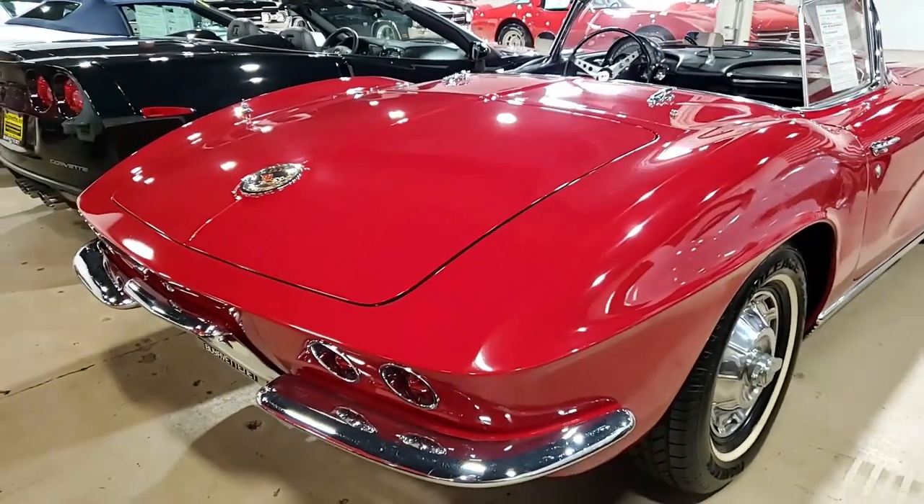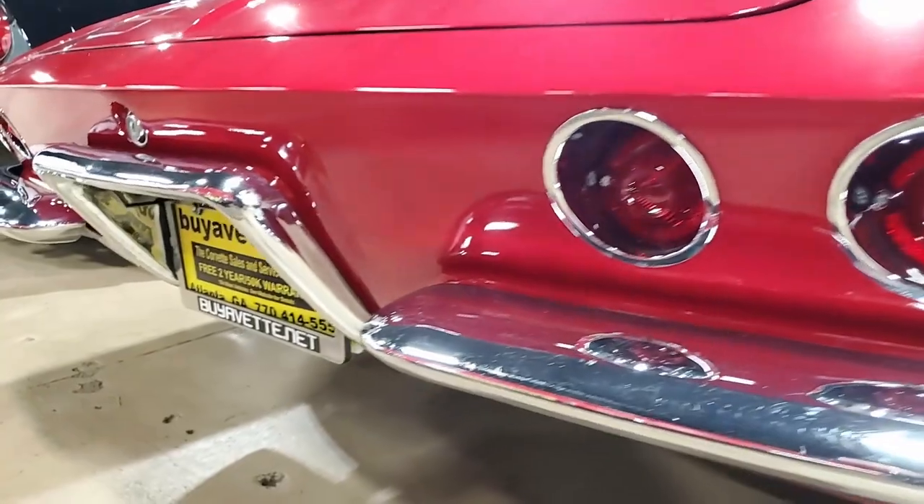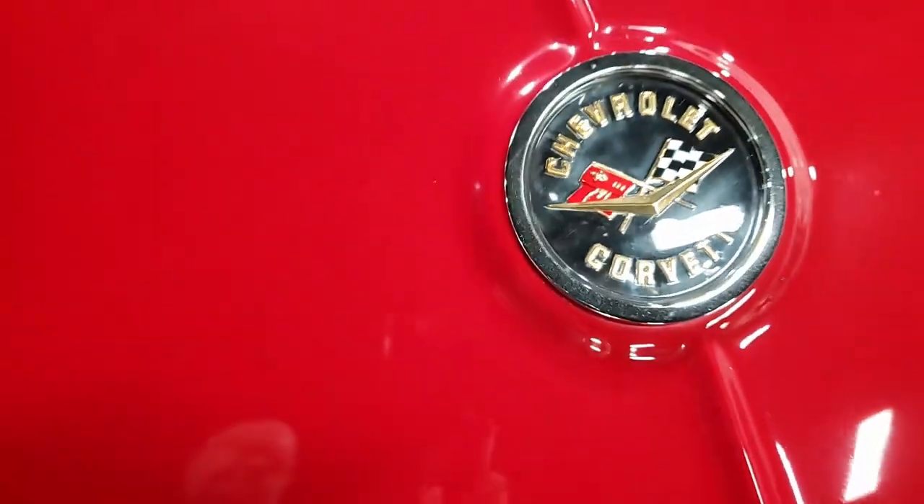The numbers matching 327 cubic inch engine shows an original casting date of August 29, 1961. Always neat to know.